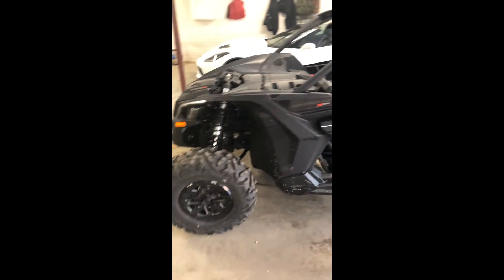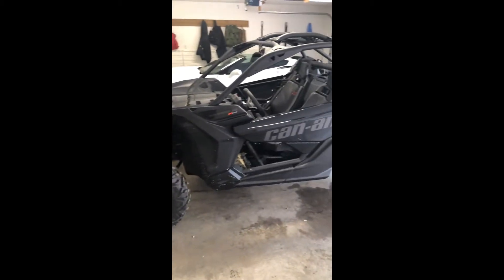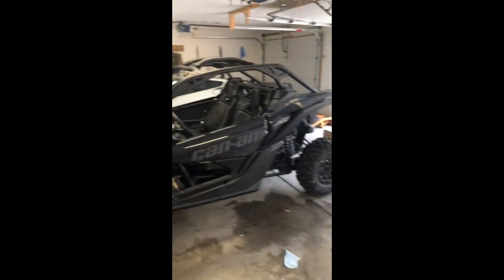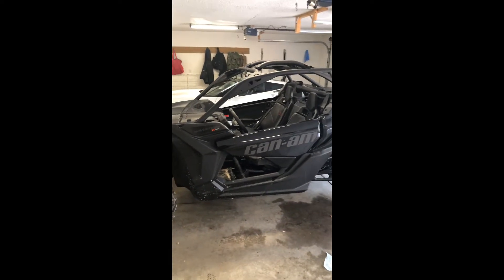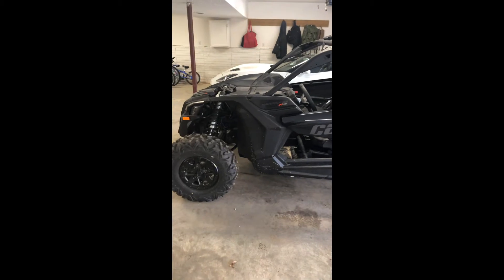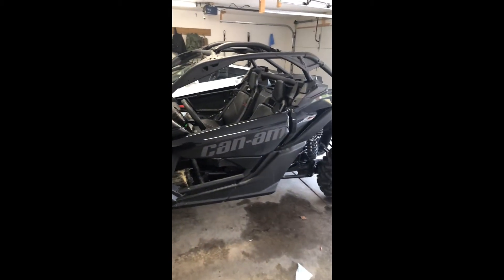We'll get a review once I get it in the woods and see how I like it, but we're going to get some parts on here quick. Got some doors, back bumper, roof, windshield, and a couple other things.